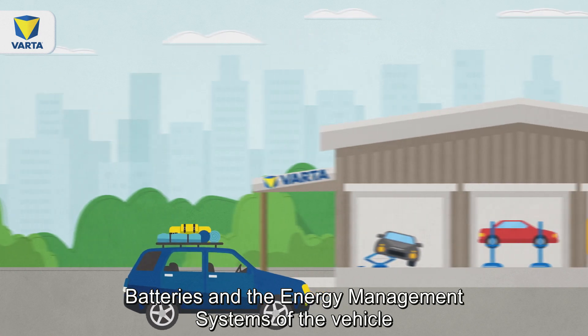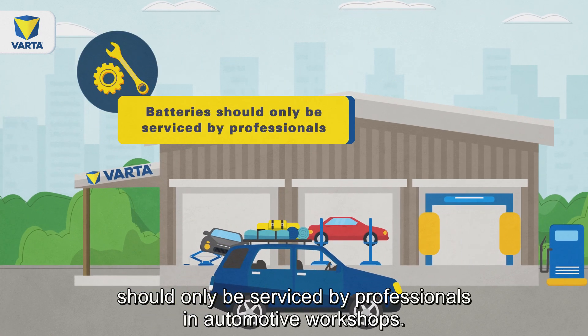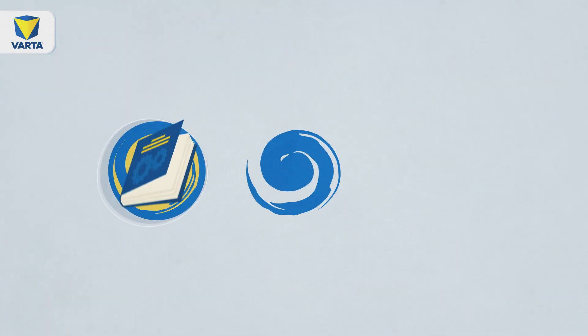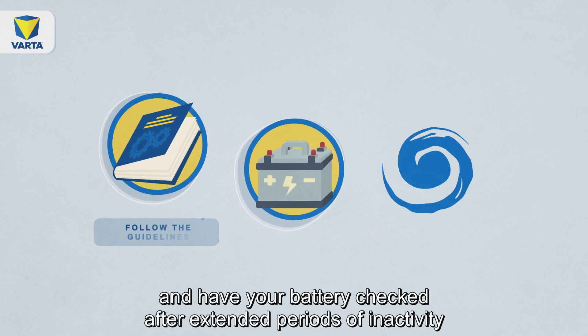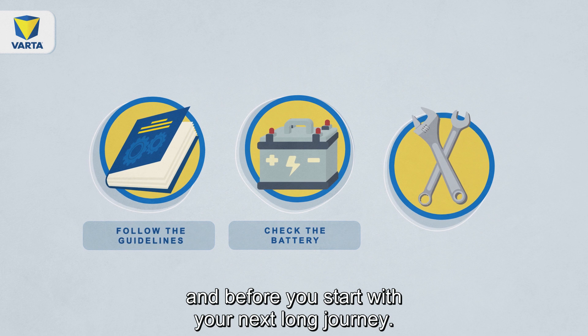Batteries and the energy management systems of the vehicle should only be serviced by professionals in automotive workshops. Follow the maintenance guidelines of your vehicle and have your battery checked after extended periods of inactivity and before you start your next long journey.